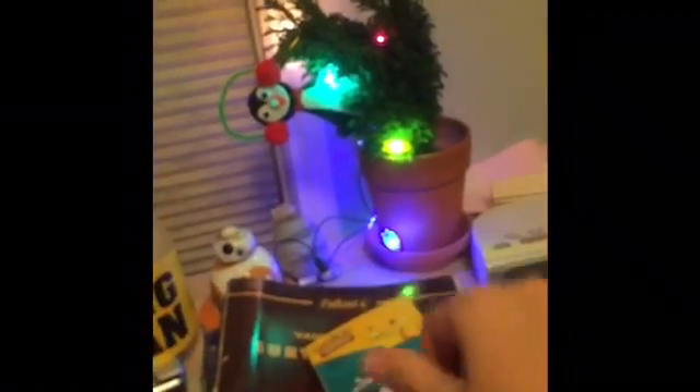This is my desk with my little Christmas tree, and you saw that in the Pokemon video. My desk is like — it's a mess.